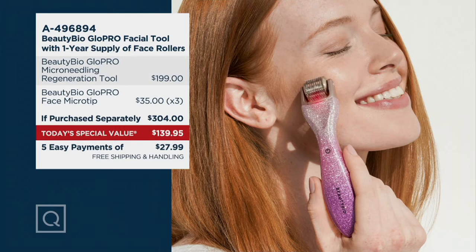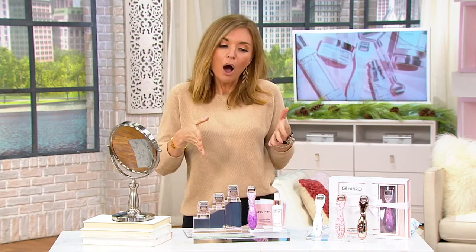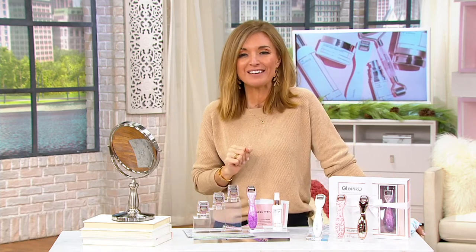We are giving you four rollers in total — that is a year's supply. The unit itself, not for $304, but about the same cost as if you went out and bought four of the rollers yourself. Five easy payments of $27.99 with no shipping and handling. I already own this but I've run out of rollers, so I'm buying a new one today — one for travel — and I get my year's supply of rollers for the same cost as purchasing four rollers alone.